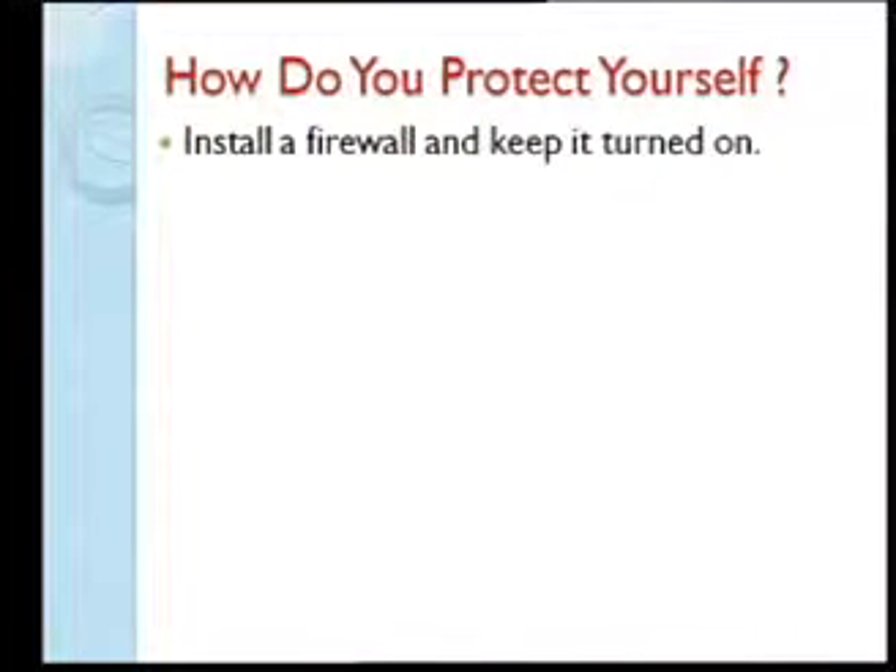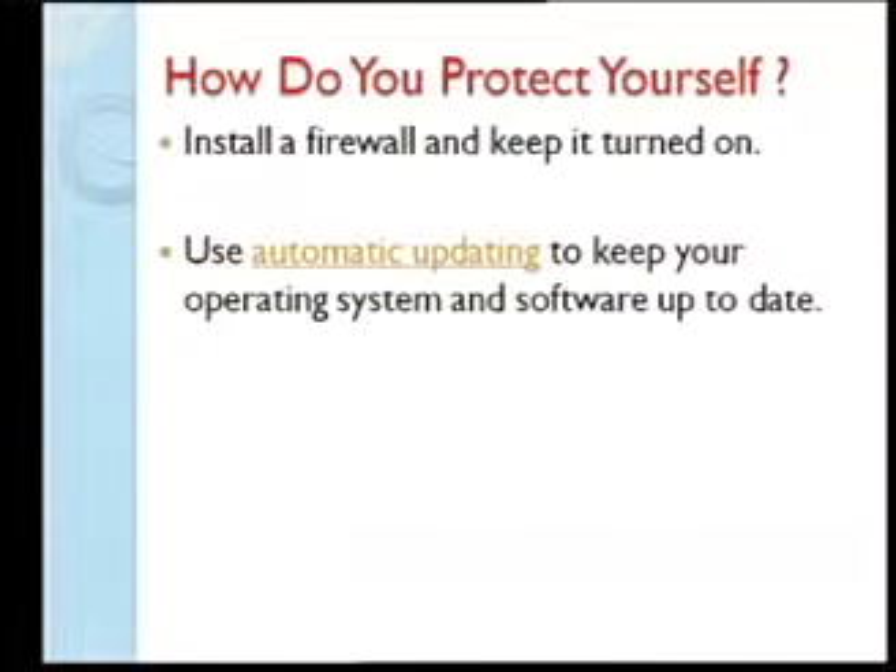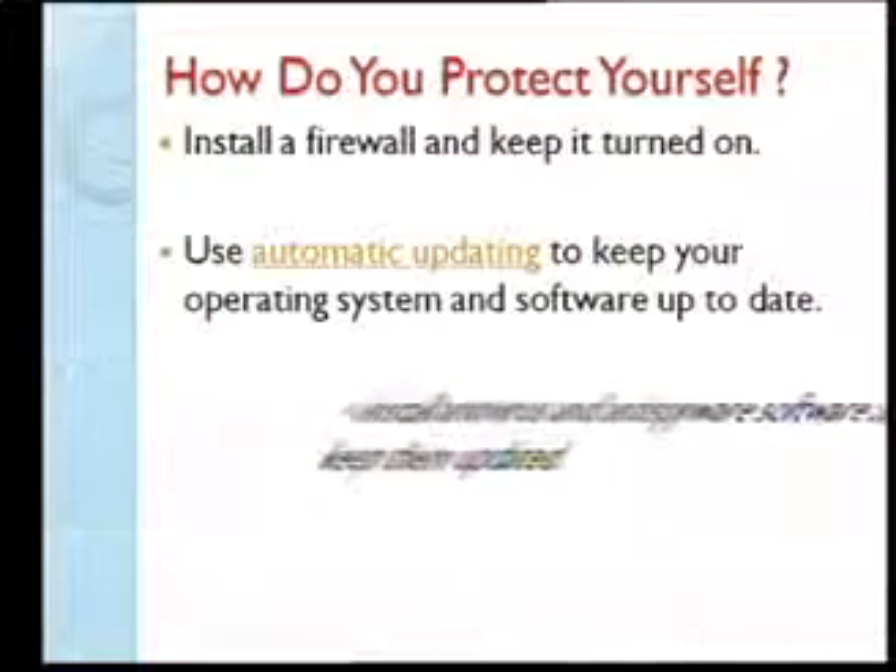To protect yourself: install a firewall and keep it turned on. Windows comes with a built-in firewall, and many antiviruses include one too. A firewall tracks all information coming in from the internet and what you're sending out. Second, update your operating system — those updates include security patches that plug loopholes the viruses can exploit. Also install antivirus and anti-spyware software and keep them updated.